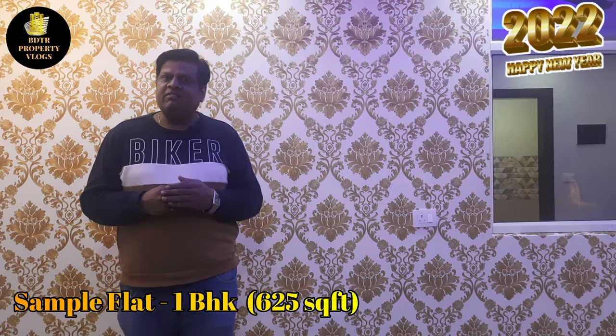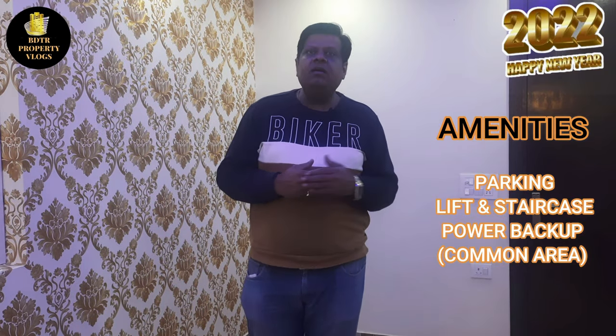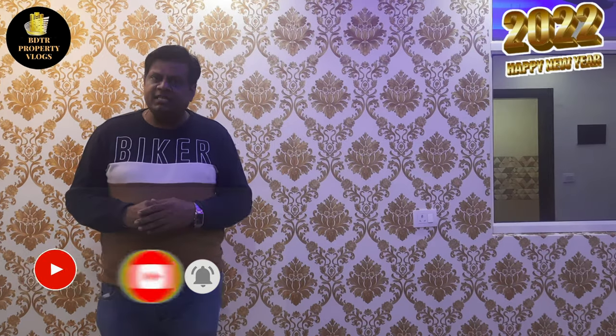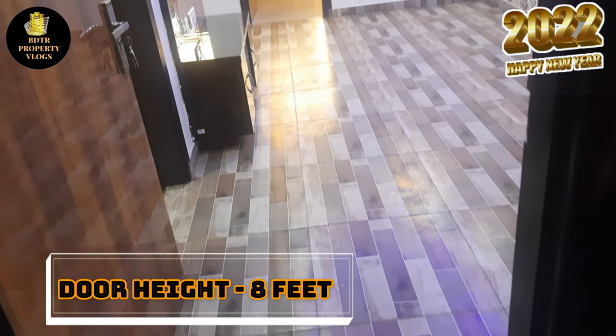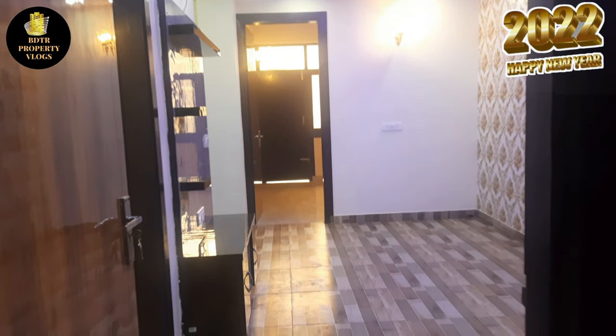In this video, we are covering a 625 square feet 1BHK flat. You can also see the power backup here. Please subscribe to the channel and press the bell icon. One notable thing — while a standard main door is 6 feet, this builder has provided an 8-foot main door, giving the flat a royal look.